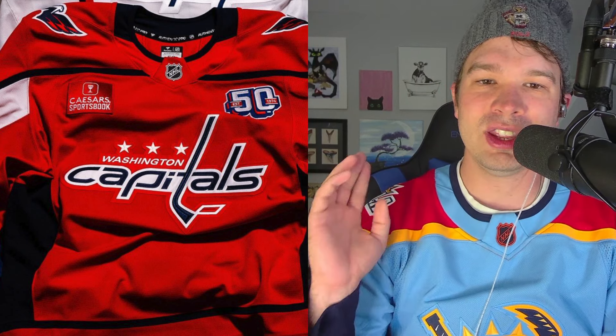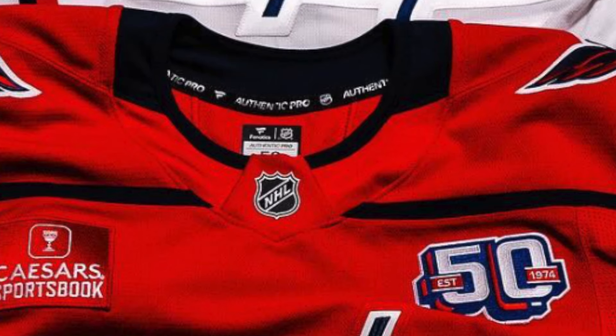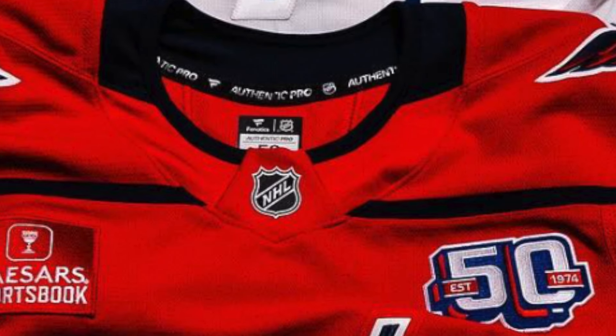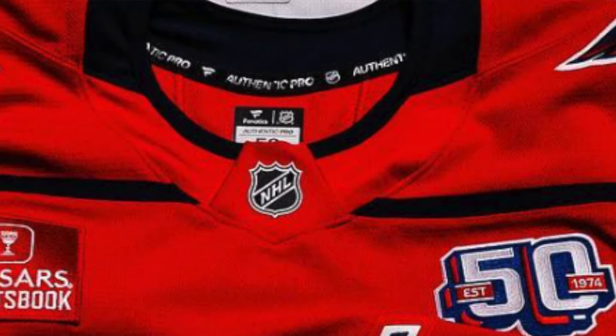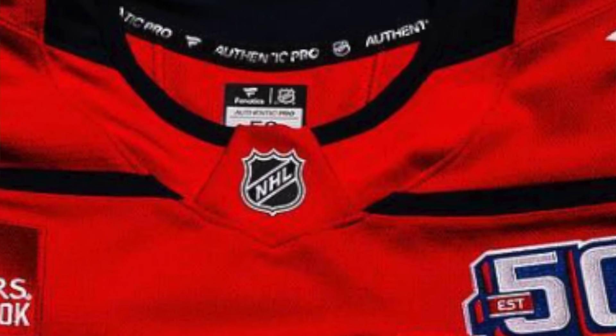You can see right in the collar there is an official Fanatics tag that says Authentic Pro. You can also see that the NHL logo on the neck of the jersey is no longer shiny — it is kind of just this stitched material, it looks like.